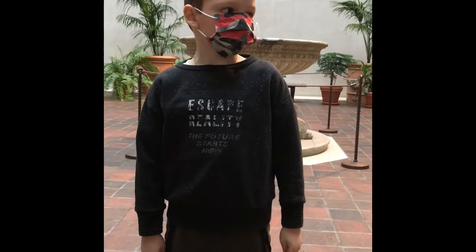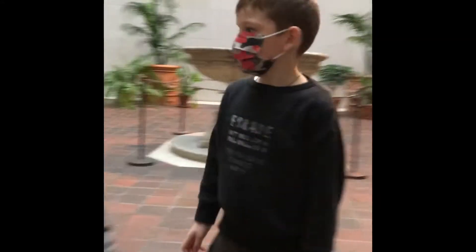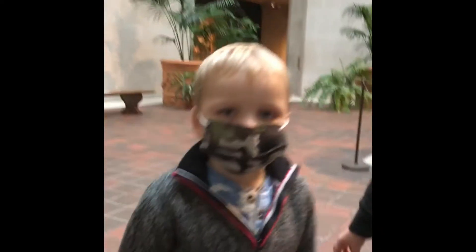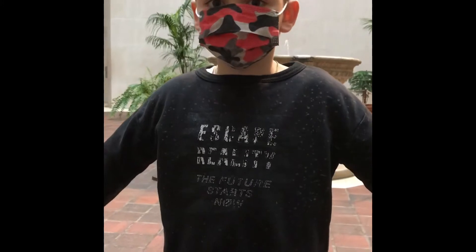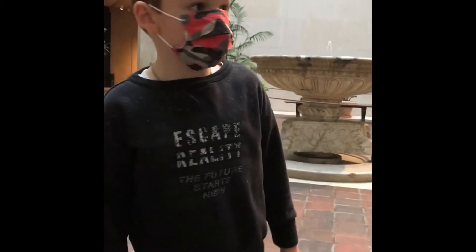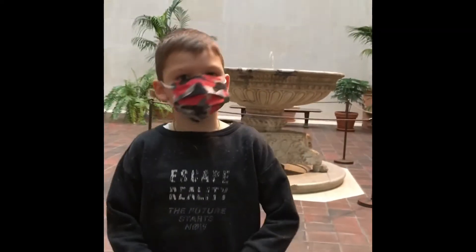Hi. Today we are at the Metropolitan Museum and it's very big because we visited the Egypt gallery and the Middle East Valley, and then we got very hungry so we visited the lunch room. It's very big.